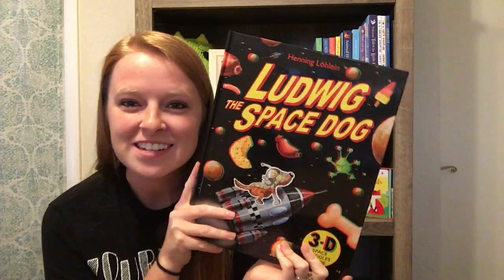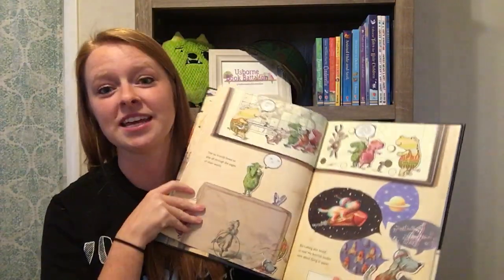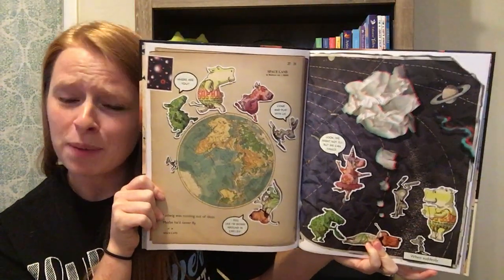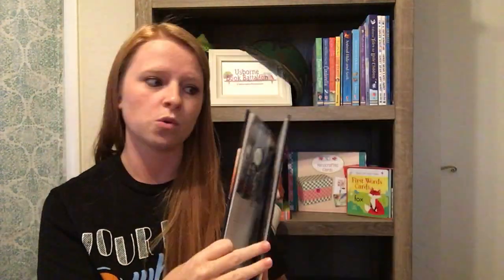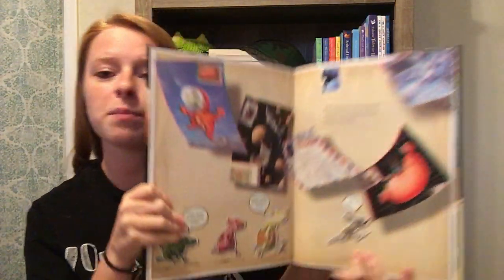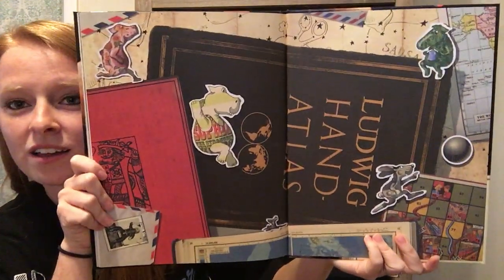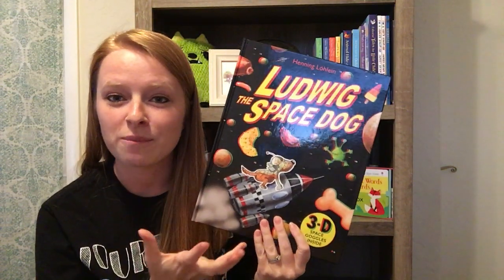Next up: 'Ludwig the Space Dog.' This is another new one. It's got 3D glasses in a pocket and the whole book is 3D — even the cover. It's all about Ludwig and his friends, who are made out of paper and know they're stuck in their book but really want to explore the world. In this case they want to go into space, so they're trying to find a way to get off the page and into outer space. Really cute, with the added bonus of 3D graphics and 3D glasses included.